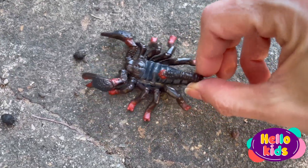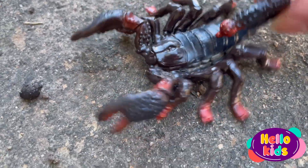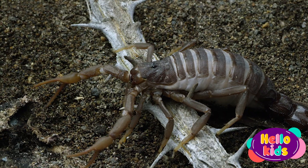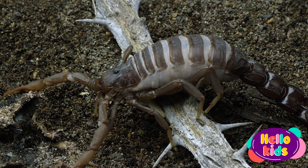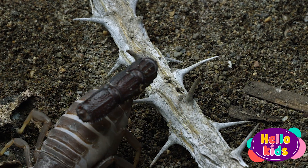Scorpions come in a wide variety of sizes, shapes, and colors, but most are brown or black. They have a hard exoskeleton that protects them and strong, robust legs that allow them to move through rocky and arid terrain.